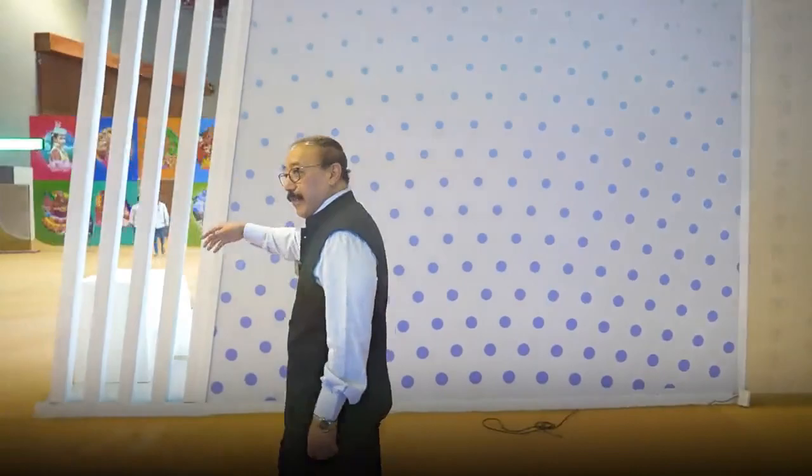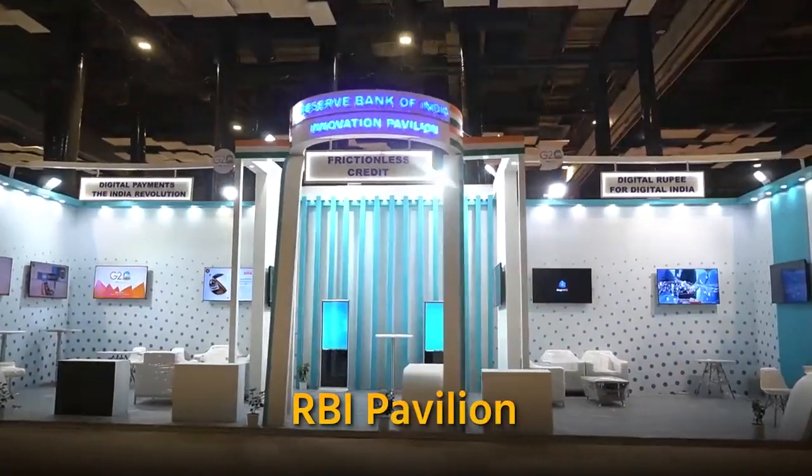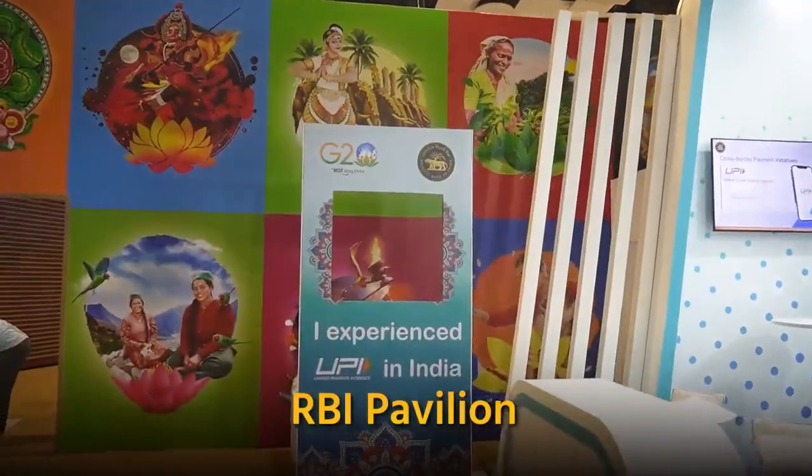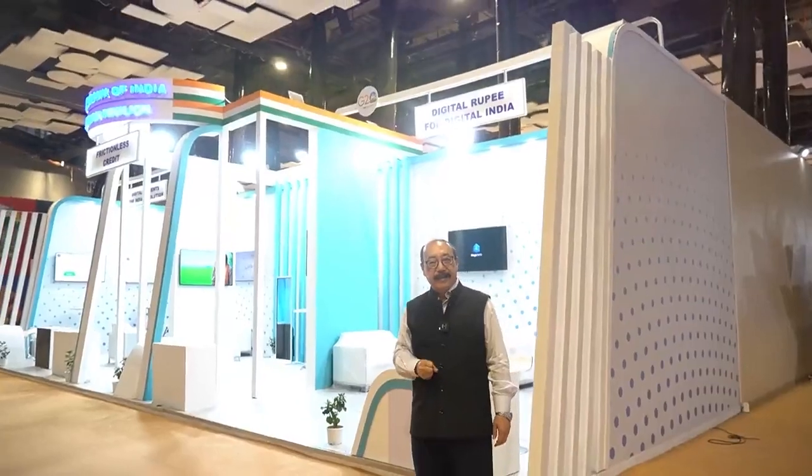We come to a very special part of our delegate center. The first pavilion on our right side as you come in is the RBI Innovation Hub, which will exhibit some of the latest cutting-edge fintech initiatives.